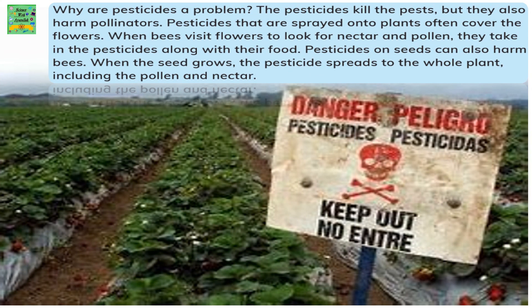Why are pesticides a problem? The pesticides kill the pests, but they also harm pollinators. Pesticides that are sprayed onto the plants often cover the flowers. When bees visit the flowers to look for nectar and pollen, they take in the pesticides along with their food.